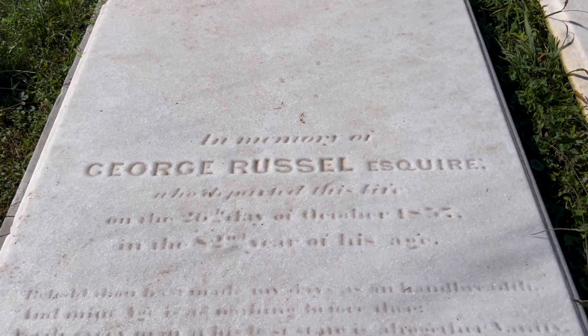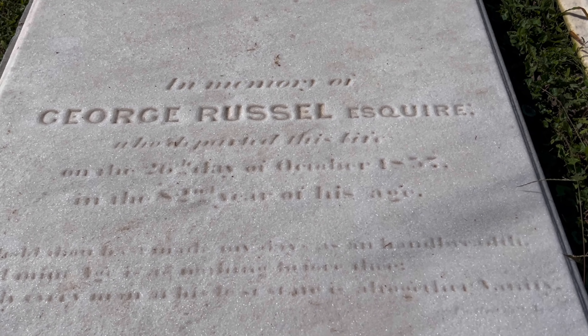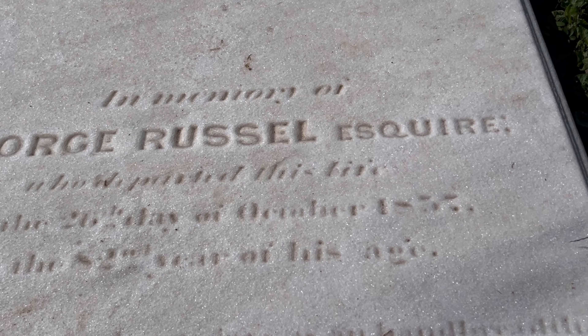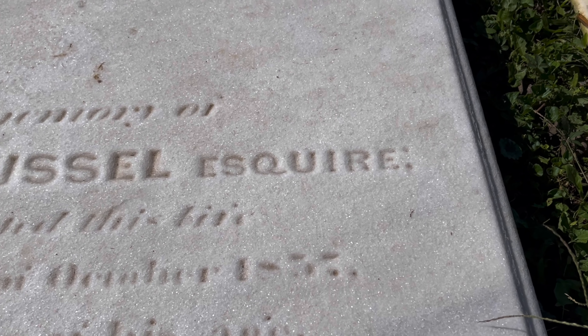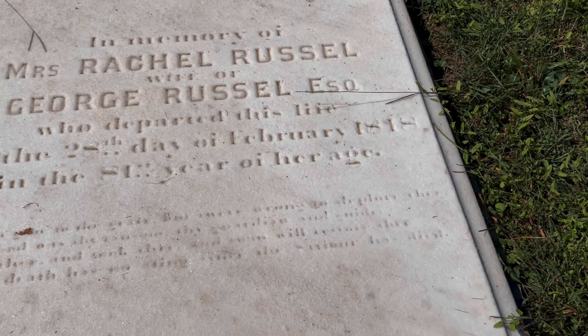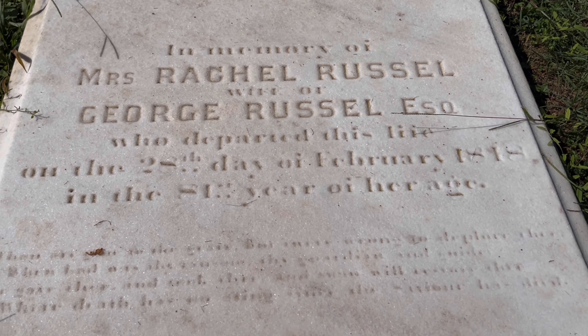Here we have the final resting place of George Russell. He actually lived a pretty long life — he was 82 years old when he died in October of 1857. Some of these are already hard to read. This must be his wife right here — Rachel Russell.